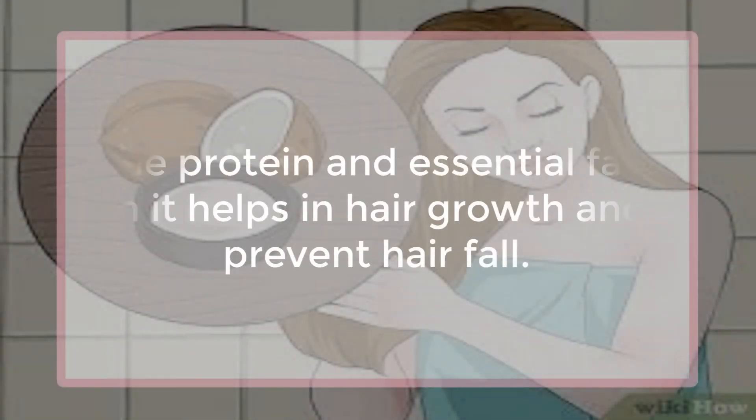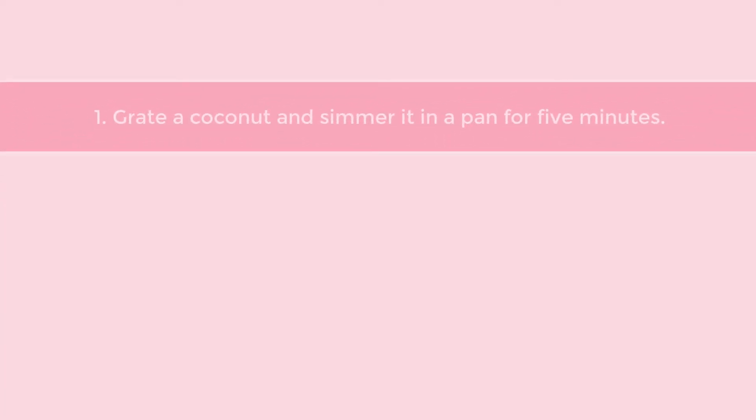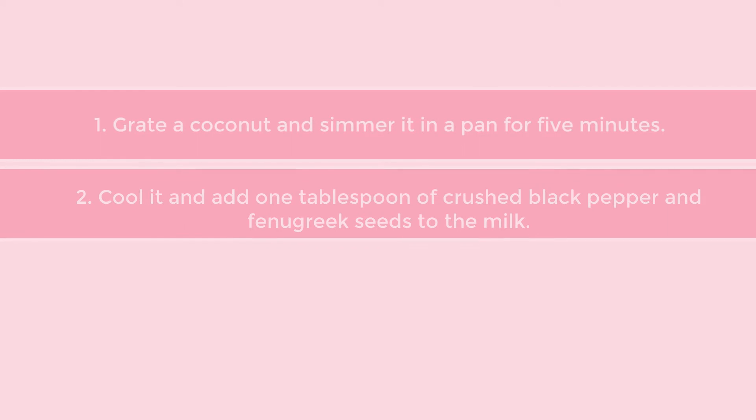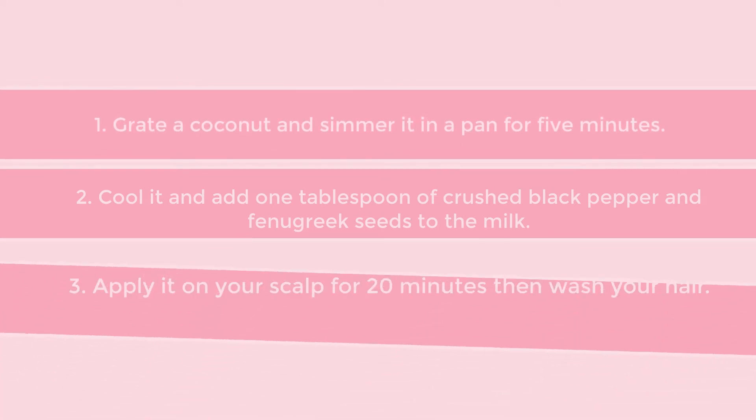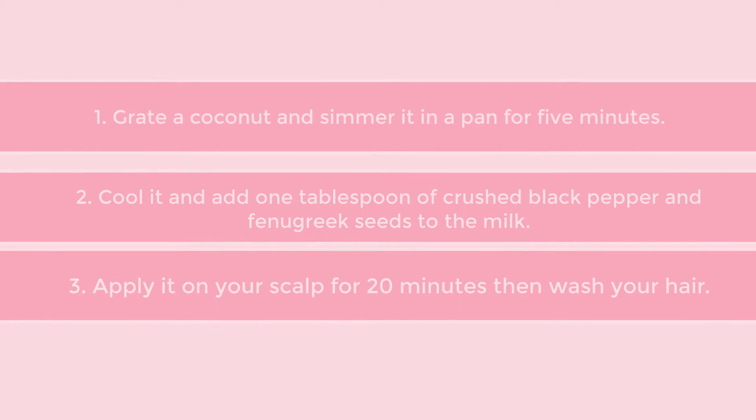Coconut Milk. The protein and essential fats in it help in hair growth and prevent hair fall. Grate a coconut and simmer it in a pan for 5 minutes. Cool it and add 1 tablespoon of crushed black pepper and fenugreek seeds to the milk. Apply it on your scalp for 20 minutes then wash your hair.